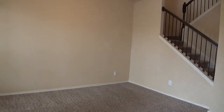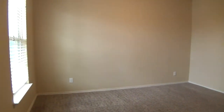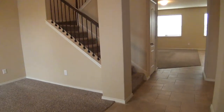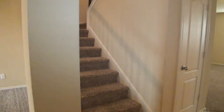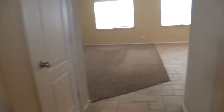This home is immaculate and move-in ready. It's got neutral colors and blinds throughout, and it has been professionally cleaned — both carpets and detailed cleaning. The stairs here lead to all the bedrooms upstairs, the laundry room, the game room, and of course there's a balcony also upstairs.